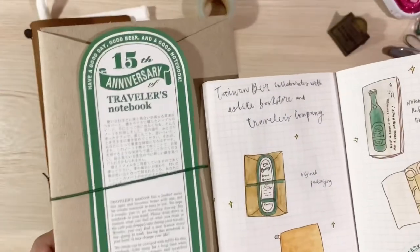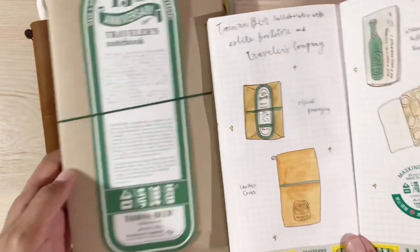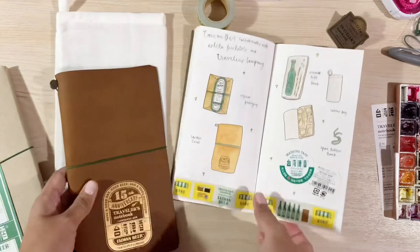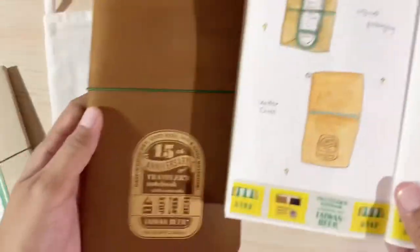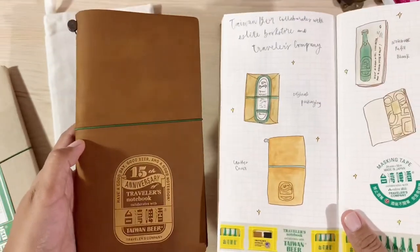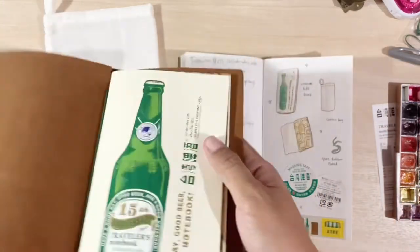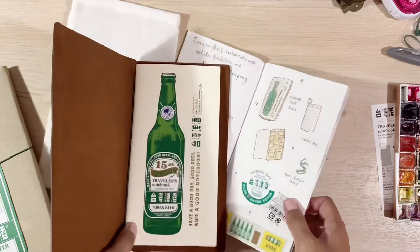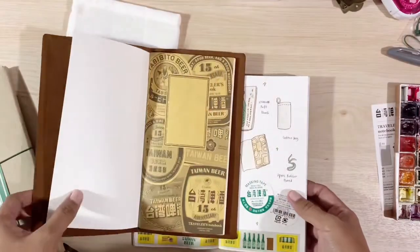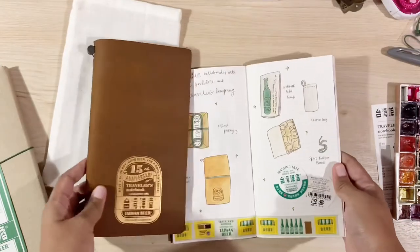Here is my final illustration. I drew the original packaging, the leather cover, the refill notebook, as well as the cotton bag and the spare rubber band that came with the set. I really had fun drawing these items and unboxing them, and I look forward to using them right away in my journaling. I hope this video was fun for you guys to watch. Thank you so much for watching, and see you on the next one. Bye.